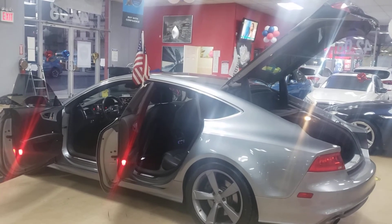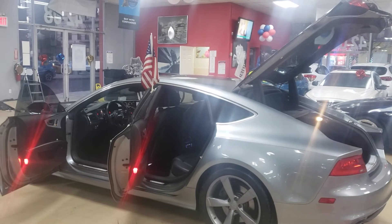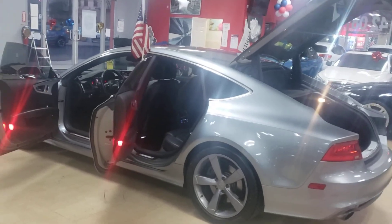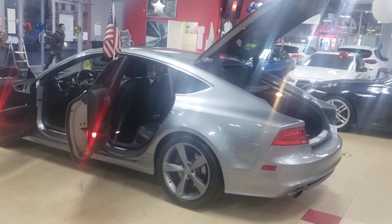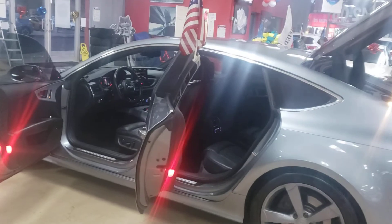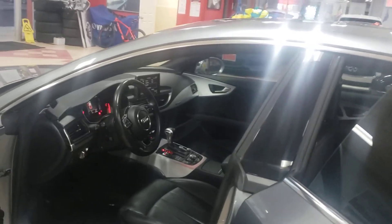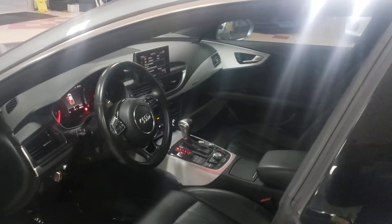This one is super loaded — look at the condition, forget everything else. Be the lucky one that gets this. Unfortunately I can't buy it myself, so come and get it. Don't miss out — there aren't that many of them on the road or for sale. Come check it out. Subscribe to the channel if you like the content. Take care, bye!